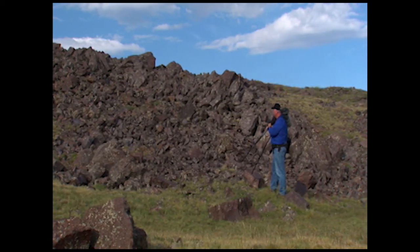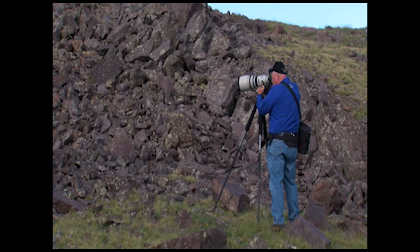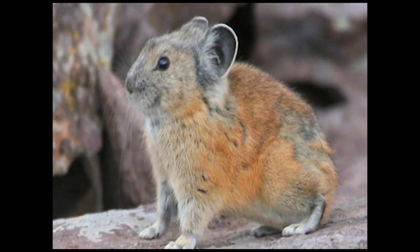There's one right there. They look kind of like a cross between a mouse and a rabbit and a guinea pig. They have no tail. They've got little mouse ears and a rabbit face.